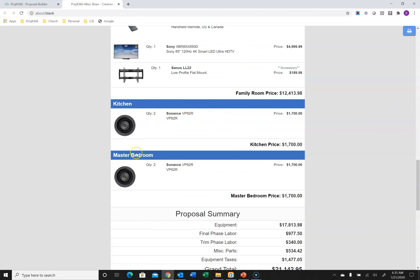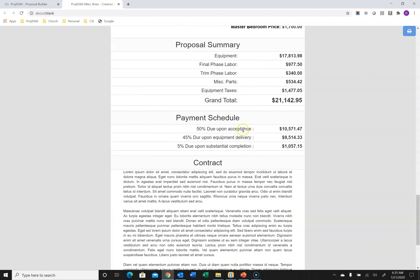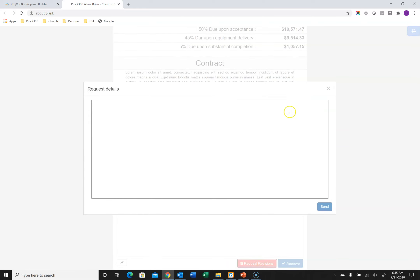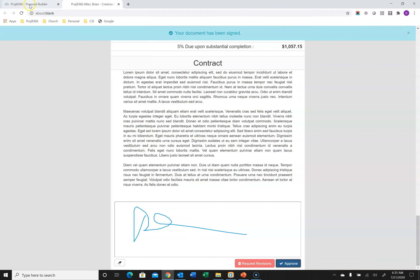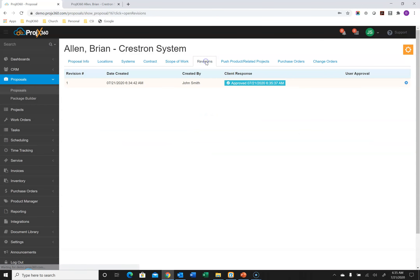When the customer clicks the link, it pulls up the proposal with your color scheme, client information, cover image, your company logo, and the scope of work. In this case we broke everything out by location with product images and line item pricing. The cloned speakers appear in their respective rooms. Labor is broken out by phase, the miscellaneous parts pricing rule is calculated automatically, and the payment schedule math is done for you. The client has two options: request revisions — where a box pops up for them to type changes — or do an electronic signature and hit Approved. It sends you a notification and logs the date and time of approval in the software.